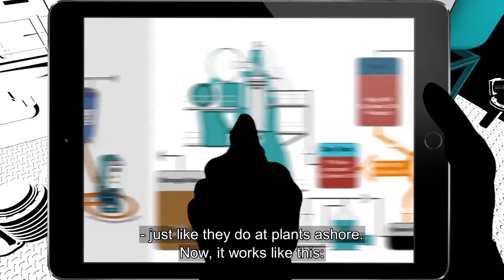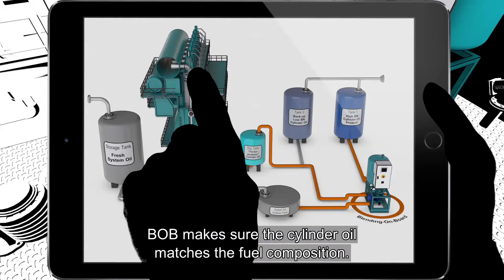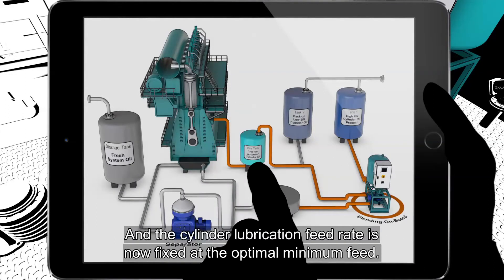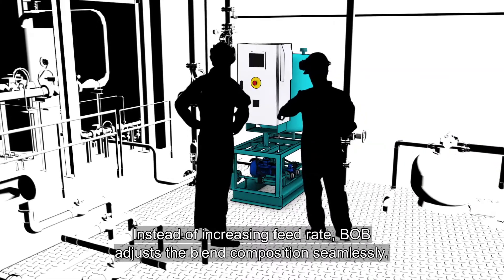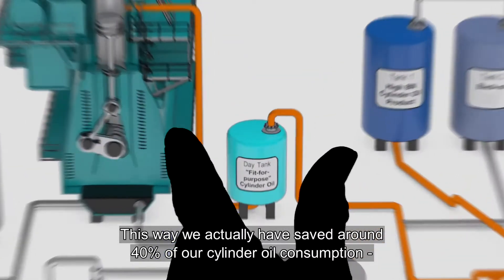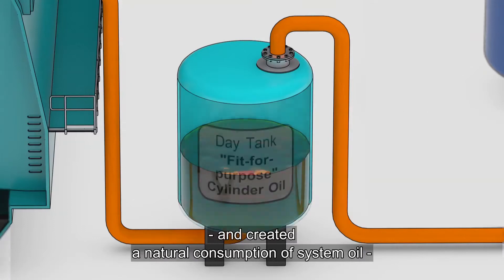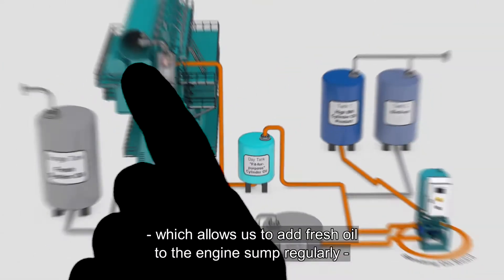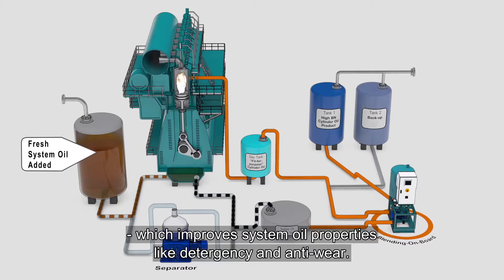It works like this: BOB makes sure the cylinder oil matches the fuel composition. The cylinder lubrication feed rate is now fixed at the optimal minimum feed. Instead of increasing feed rate, BOB adjusts the blend composition seamlessly. This way, we have actually saved around 40% of our cylinder oil consumption and created a natural consumption of system oil, which allows us to add fresh oil to the engine sump regularly — which improves system oil properties like detergency and anti-wear.